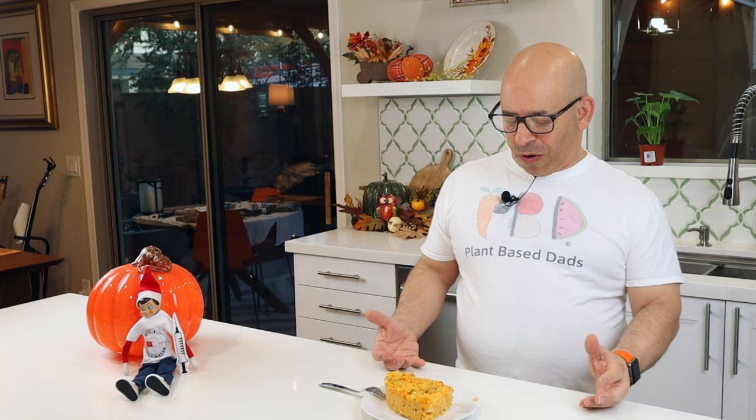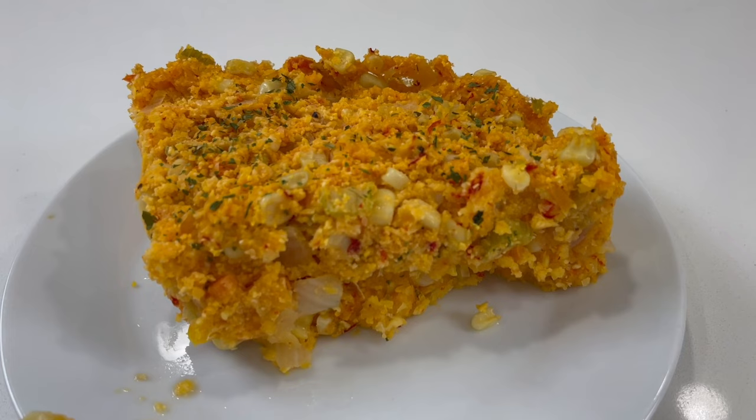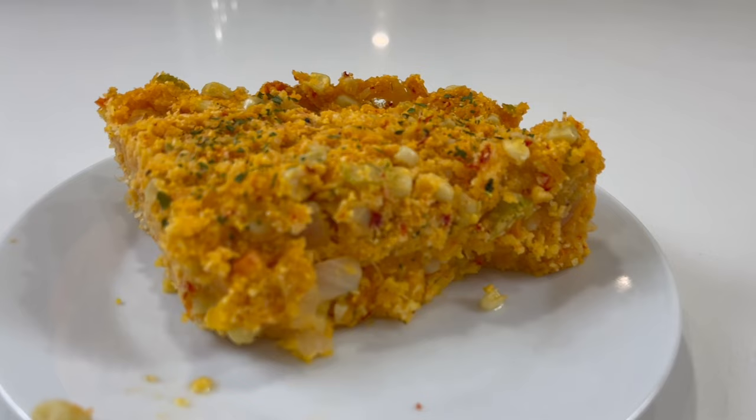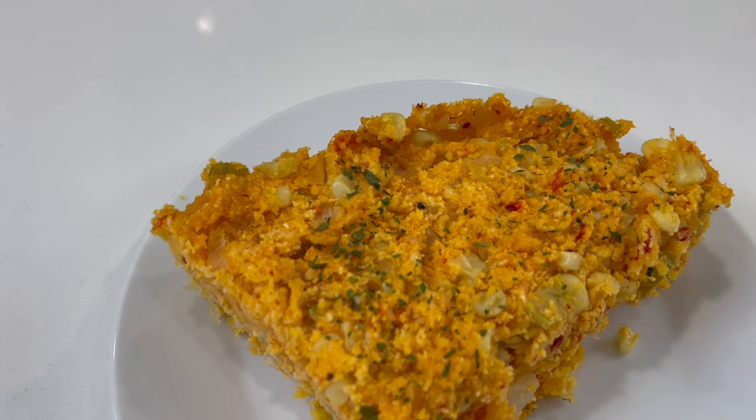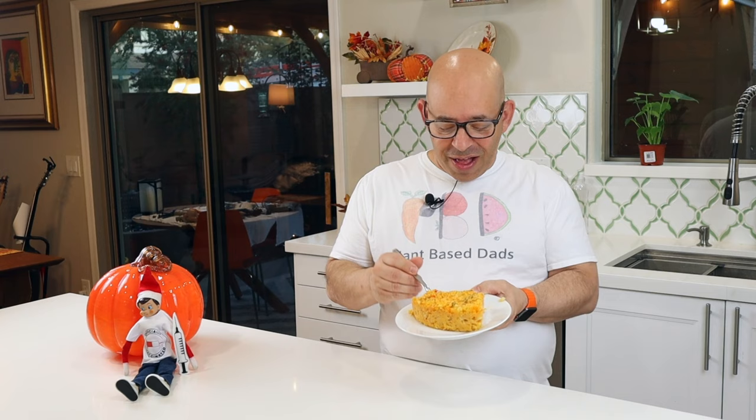Did you know you can make cream corn just by putting corn in the blender and creaming it up? I grew up on cream corn and absolutely love it — it reminds me of memories from my childhood. Take a look at this: it's an absolutely beautiful piece of corn casserole. It's got a lot of structure, still really thick — just a work of art. Look at those colors: the reds from the peppers, the yellows from the corn, the greens from the celery. It looks so appetizing. I've already eaten some so I know it's good, because otherwise I wouldn't make it.